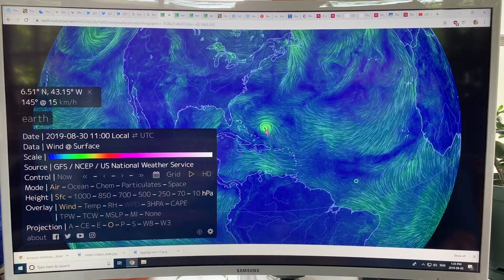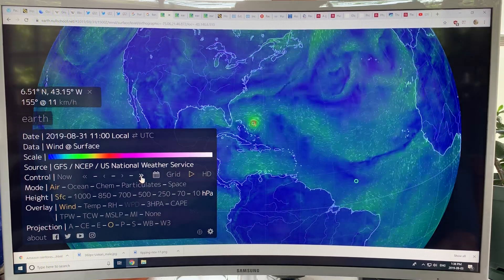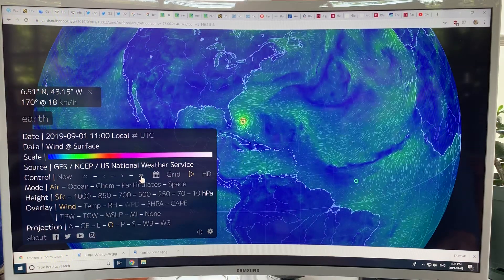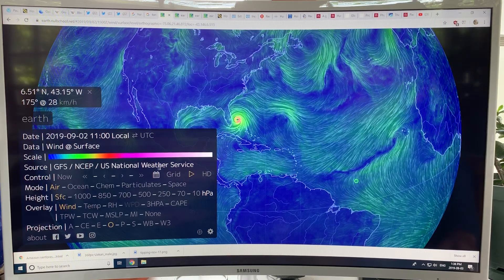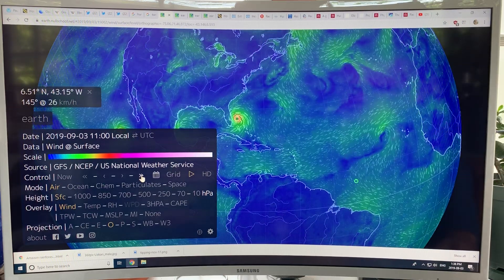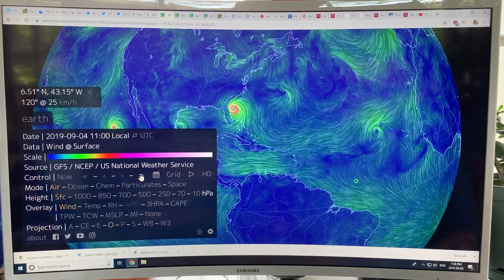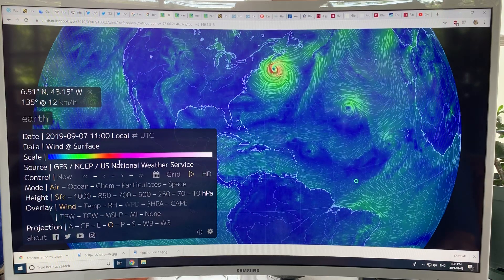It came up here — it looked like it was going to swing right up here, but it switched paths and came more to the west, and came right over the Bahamas, where it pegged, stalled out, and just sort of sat there. This projection shows how it's expected to continue in the days ahead.